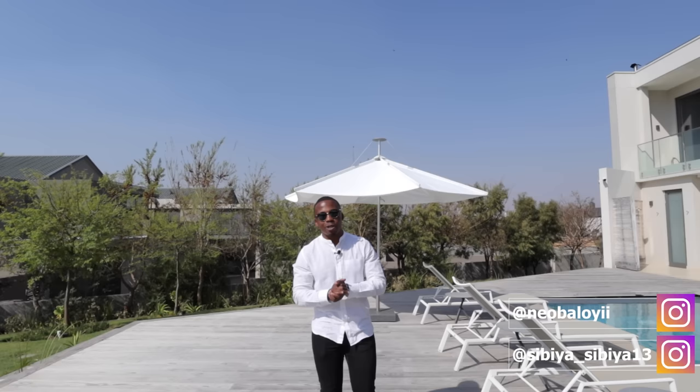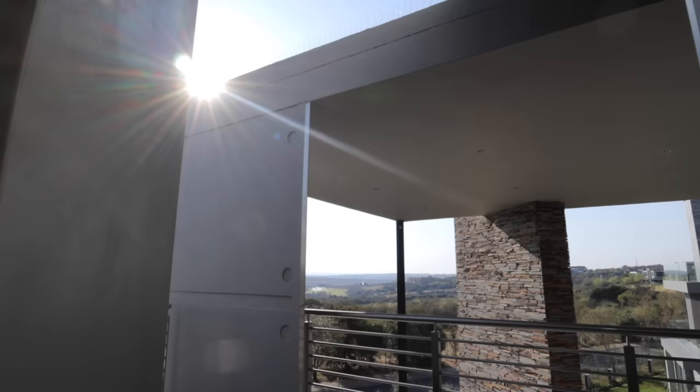What's going on everyone? Welcome back to another episode of Let's Prop In. If this is your first time here, what we do on this channel is that we explore and showcase some of the most beautiful homes in and around South Africa.